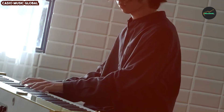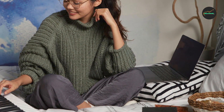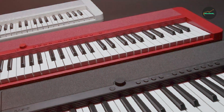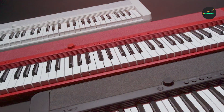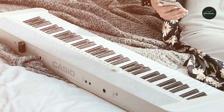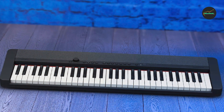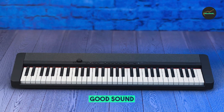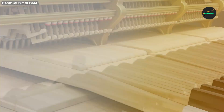AIX Sound Source: The CT-S tone's AIX Sound Source delivers high-quality sound that rivals much more expensive keyboards, with a wide range of tones to choose from, including pianos, organs, strings, synths, and more, so you're sure to find the perfect sound for your music. Compact and Portable Design: The CT-S tone is incredibly lightweight and compact, making it easy to take with you wherever you go. It can be powered by batteries or an AC adapter, so you can play it anywhere.